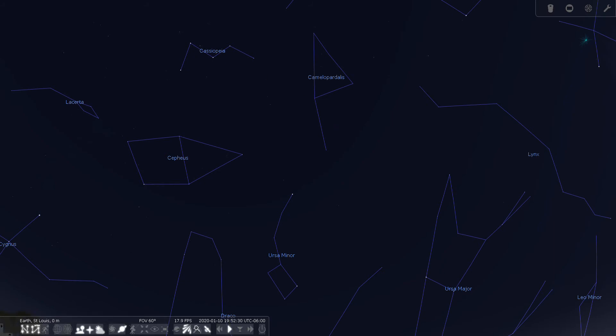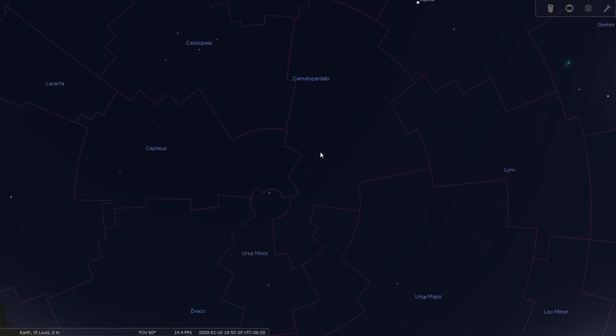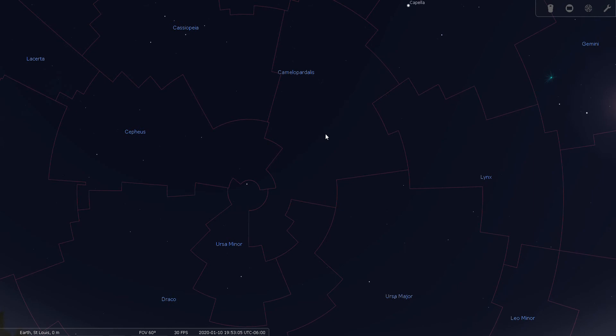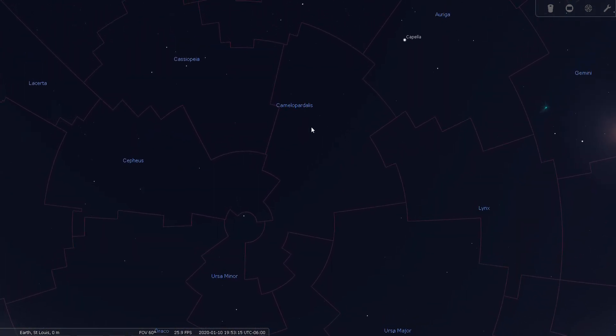From a suburban location — I'm going to turn the boundaries on — you will see that Camelopardalis is a large, large area of sky, but there are no bright stars. This is simulating a suburban sky and it is really accurate. There are a few faint ones here and there but nothing that stands out. Your best bet to find it is basically to look between the W of Cassiopeia and the Big Dipper; that whole area of sky between the two is much of Camelopardalis.